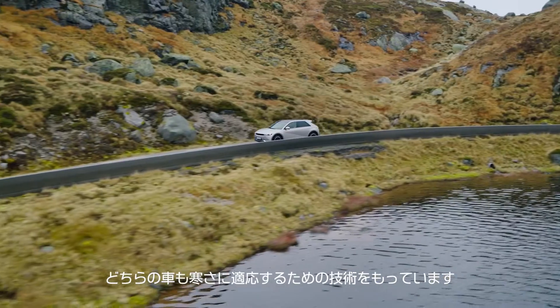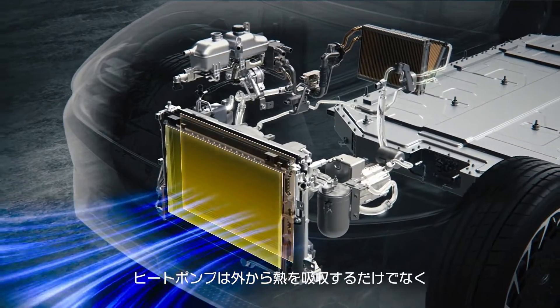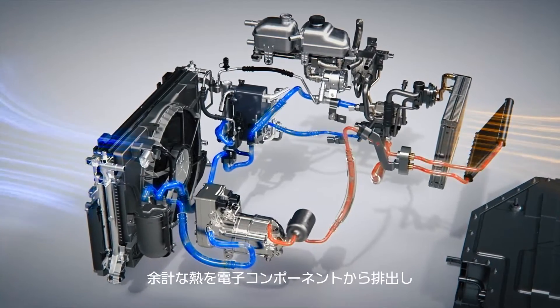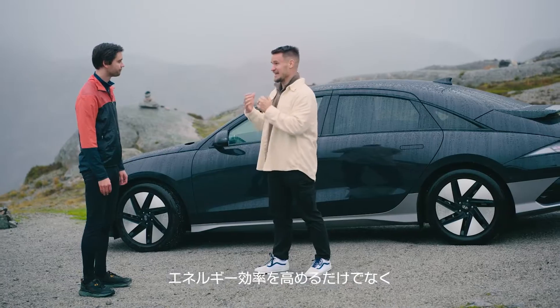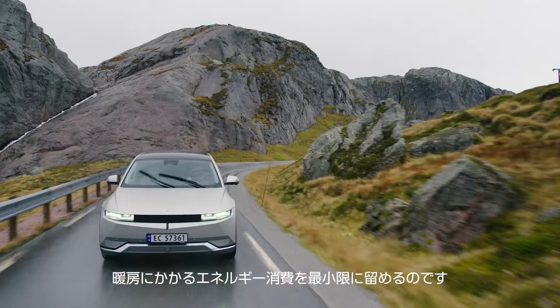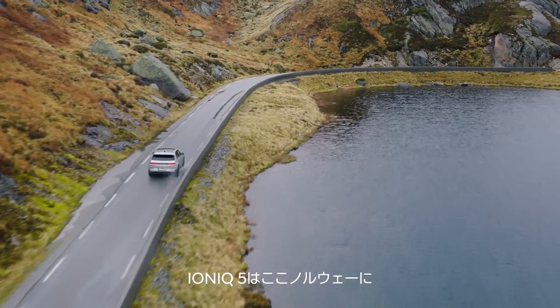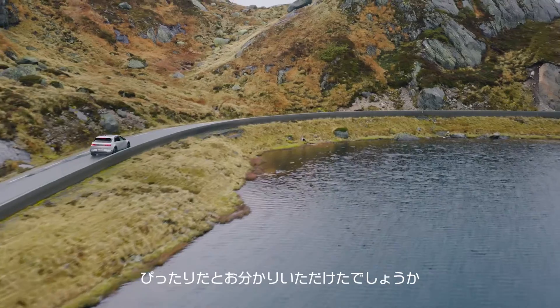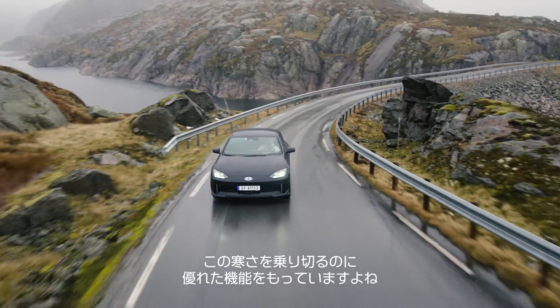These cars have got some cool cold weather tech. The heat pump absorbs heat from the outside as well as excess waste heat from the electrical components. It then uses that to heat the cabin. It increases energy efficiency as well as minimizing energy consumption for heating. I'm sure you found the IONIQ 5 is right at home here in Norway, and both the 5 and 6 have some really cool features to help us in this weather.